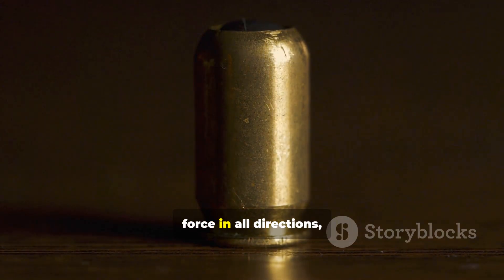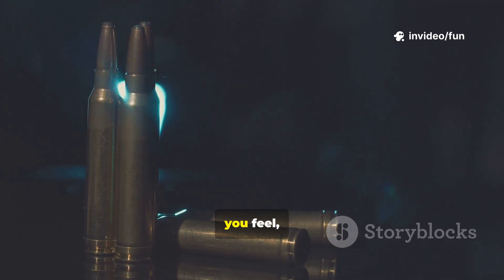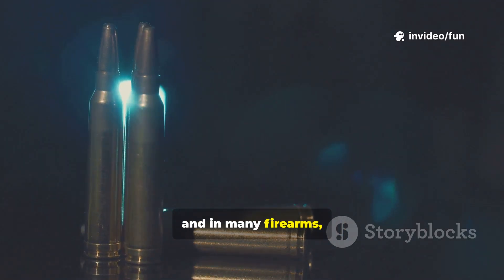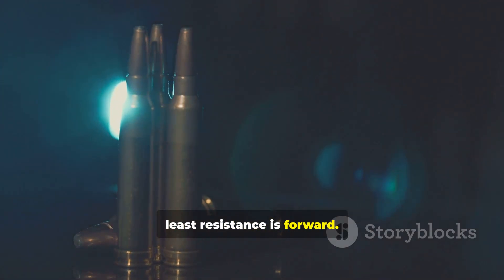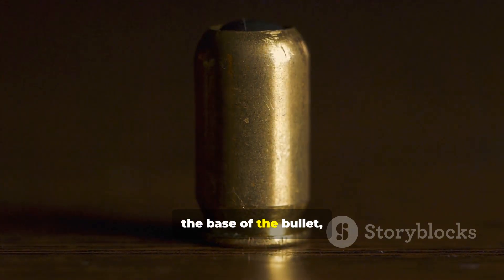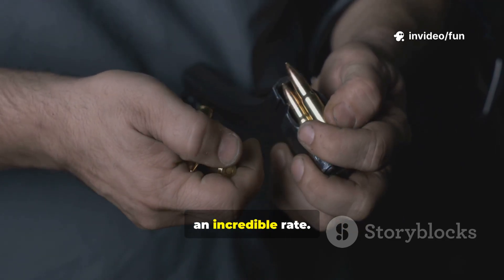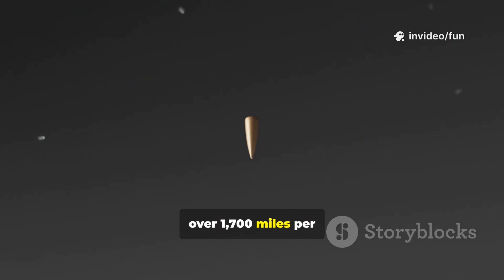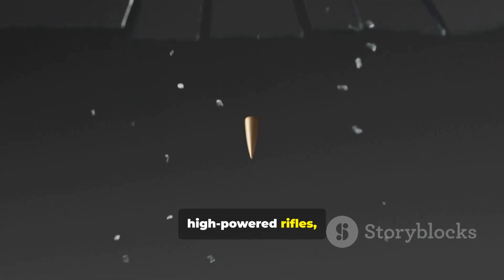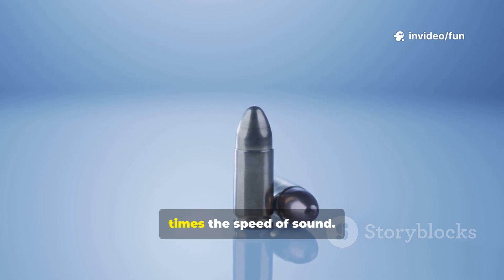This immense pressure exerts force in all directions, perfectly illustrating Newton's third law. It pushes backward on the cartridge case, creating the recoil you feel, and in many firearms, cycling the action to prepare the next round. But the path of least resistance is forward. The gas slams into the base of the bullet, accelerating it down the barrel at an incredible rate — reaching speeds of over 1,700 miles per hour for a typical handgun, and for some high-powered rifles, that can exceed 2,700 miles per hour, more than three times the speed of sound.